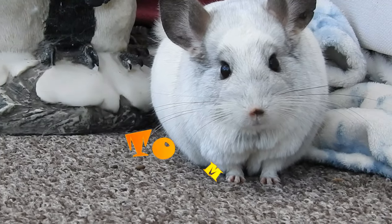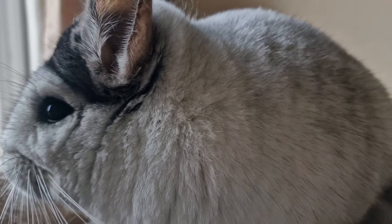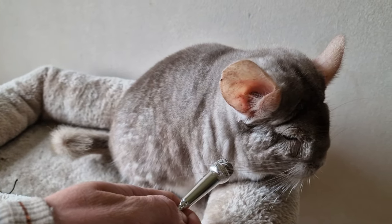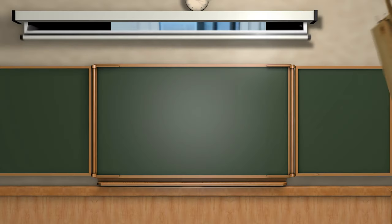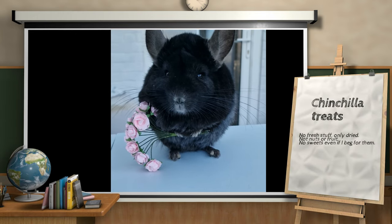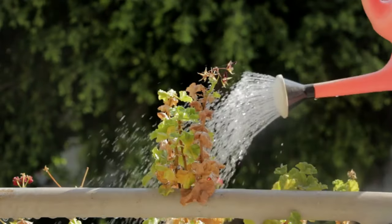Hello and welcome to my channel, my name's Ali and in today's video we are talking chinchilla treats. The reason for this is I often get asked 'Ali, what treats are safe for chinchillas?' So I thought I'd go through the list of the treats that I use regularly, some of which may even grow in your garden.